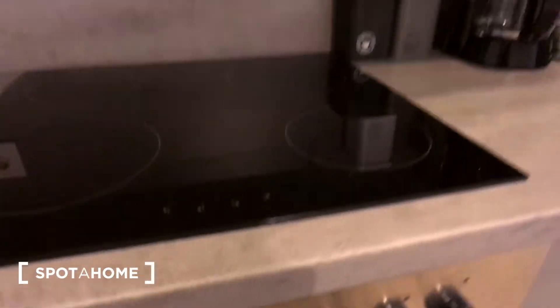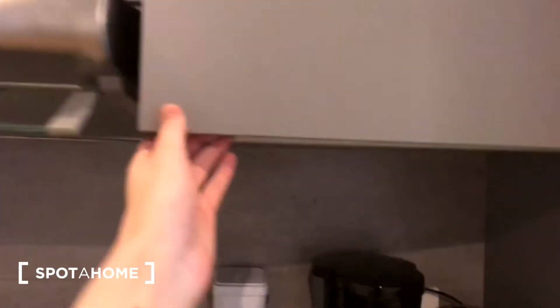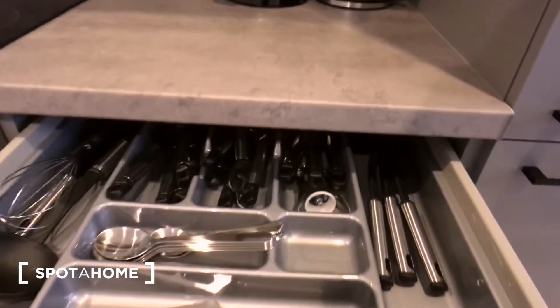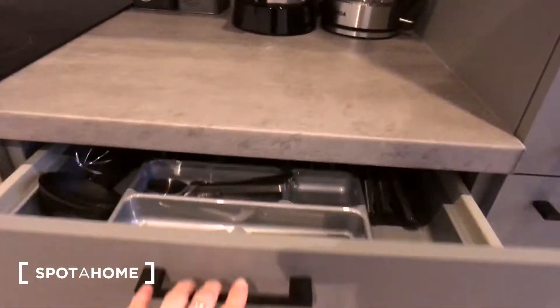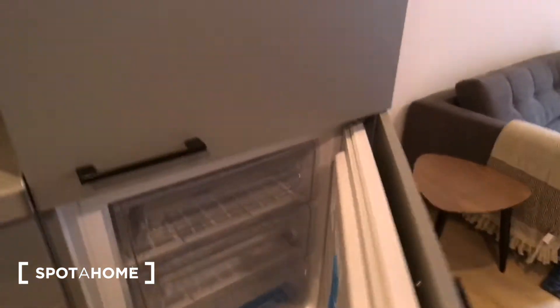It's a new building so the electricity and everything is also new. Here is a microwave, all the needed cutlery, everything for cooking, as well as a fridge and freezer.